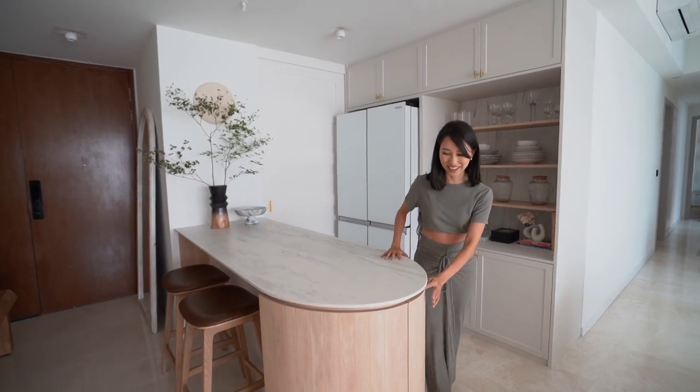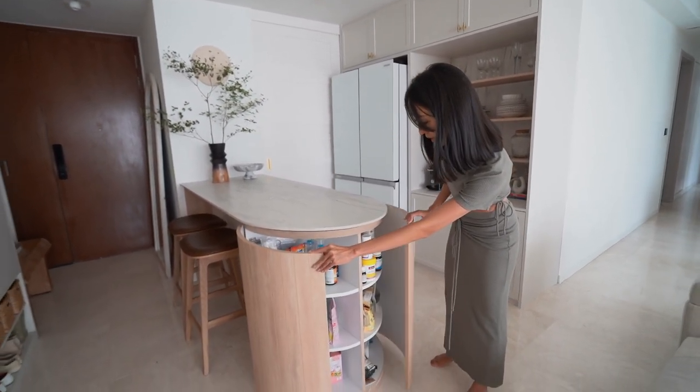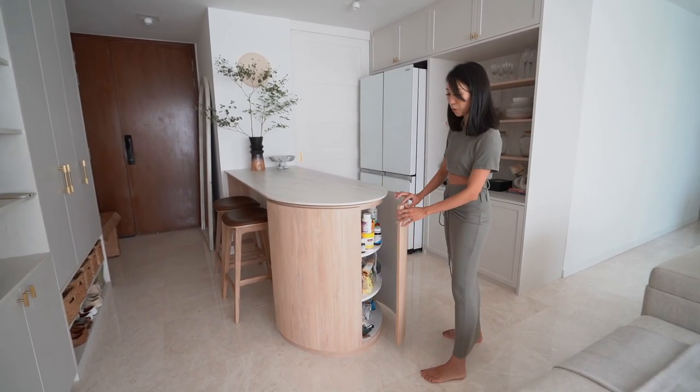And this is very interesting as well — in here is actually more hidden storage. This is where we keep some of the food, some of our supplements, and this curved door is so beautifully done.